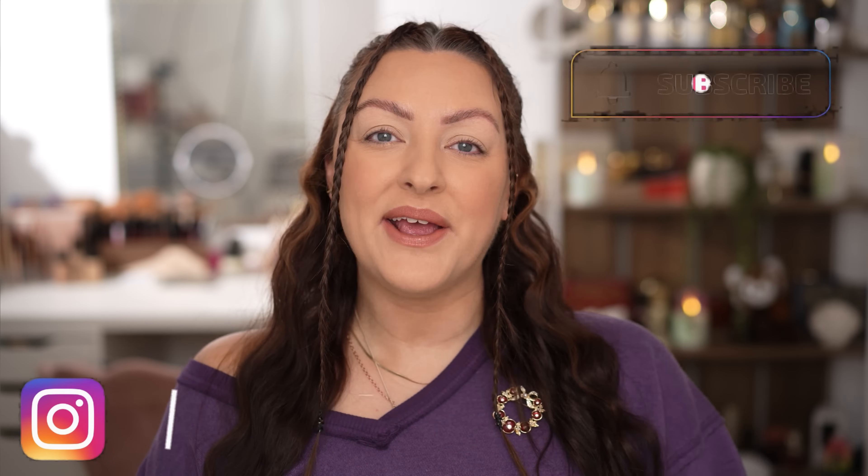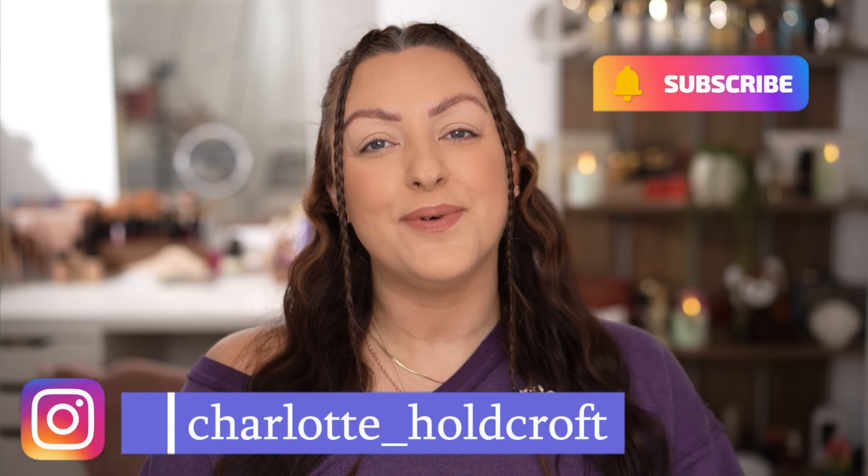Hi guys, welcome back to my channel. I hope you're having a great day so far, and welcome to today's video which is going to be all about this new little palette from Viseart. This is the Viseart Cyreneuse Etendue palette for holiday. It is limited edition, so I'm going to be sharing my first look, some swatches and all of my thoughts with this new limited edition number from Viseart. If that sounds good to you, then keep watching.